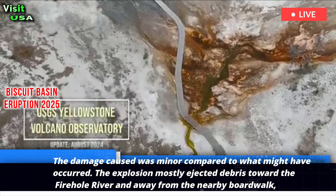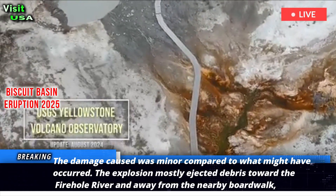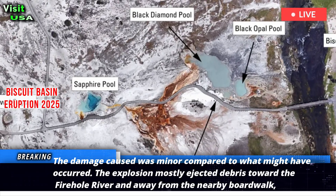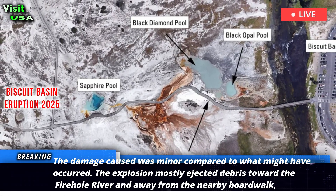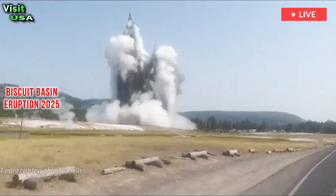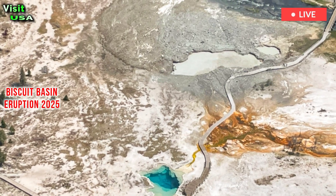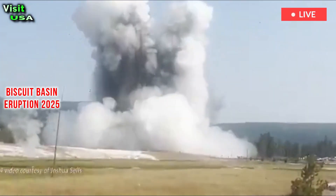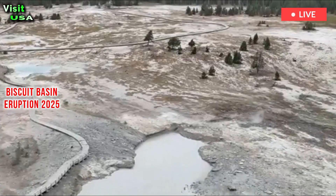The damage caused was minor compared to what might have occurred. The explosion mostly ejected debris toward the Firehole River and away from the nearby boardwalk where tourists were standing at the time of the eruption. The largest rock confirmed to have been ejected weighed several hundred pounds but fell far from visitors, Poland wrote.